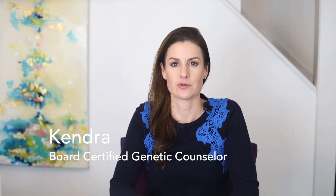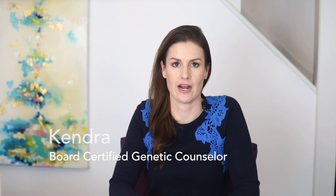For those of you who are new here, I am Kendra, a board-certified genetic counselor who specializes in prenatal care. I produce informational videos about prenatal genetic testing and how to navigate unexpected news in pregnancy. If you do not want to miss a video, press the subscribe button now.